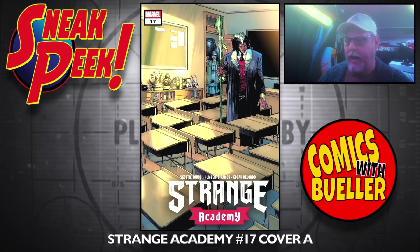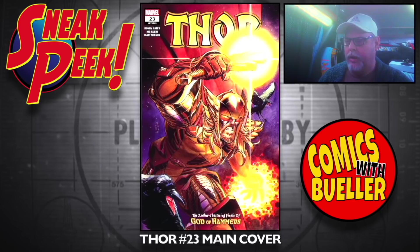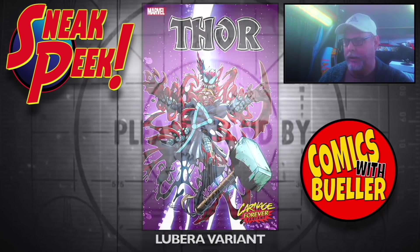Strange Academy number 17 — Cover A, the Momoko variant, and the Adams variant. Seems like this is coming out sooner than it should. Thor number 23 — main cover, the Darboa variant, the Lubera variant. I'm missing one — I don't know which one it is.